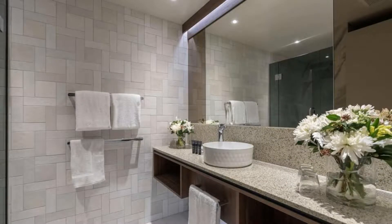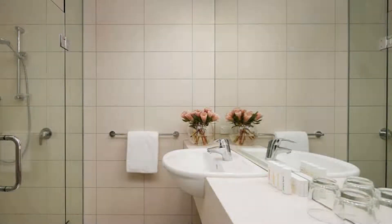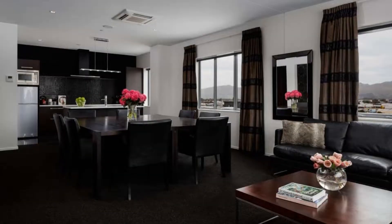You can see more than 1000 reviews of this hotel on booking.com. Its review rating is 8.6, which is now fabulous.